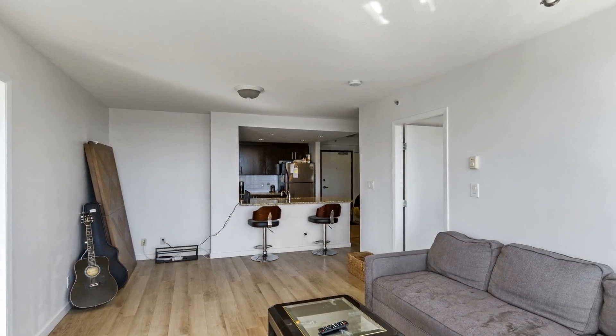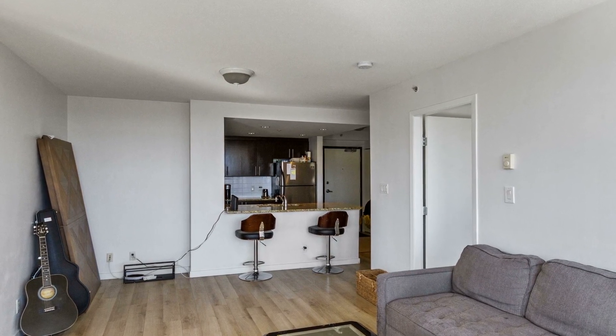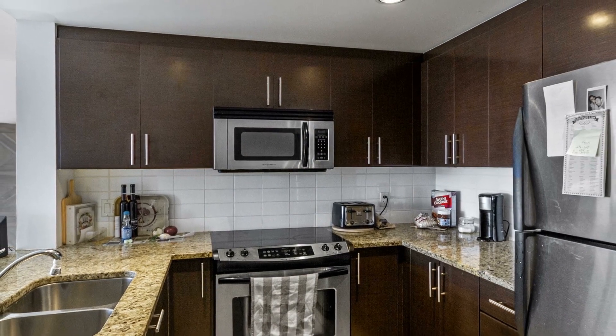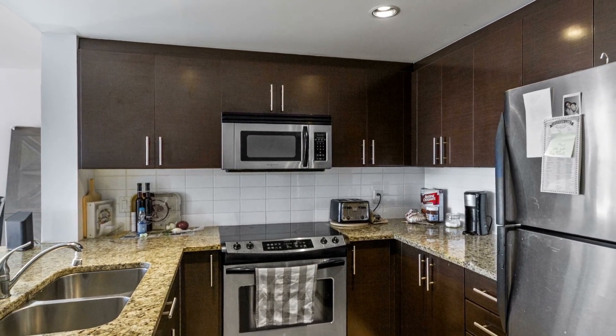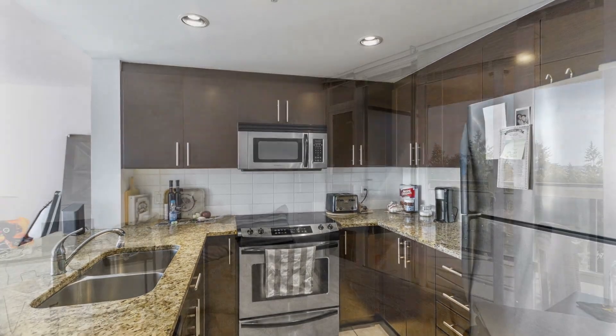Inside, you'll appreciate the spacious living and dining area awash in a neutral paint tone that suits any decor and style choices. Steps away, the kitchen features sophisticated finishes from stainless appliances to expansive granite countertops that extend into a convenient eating bar.